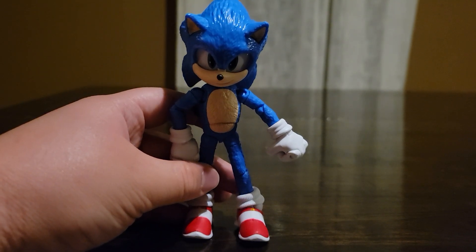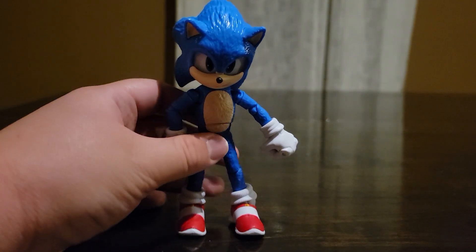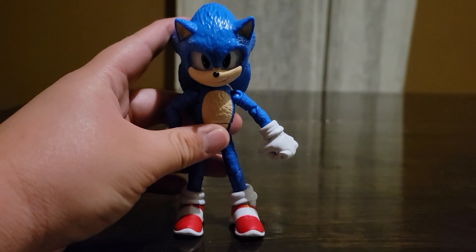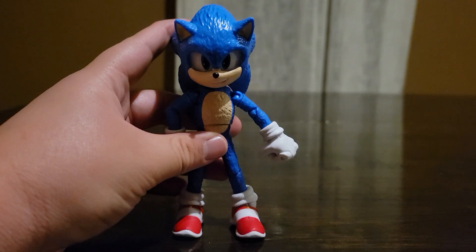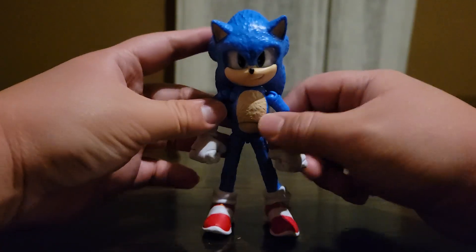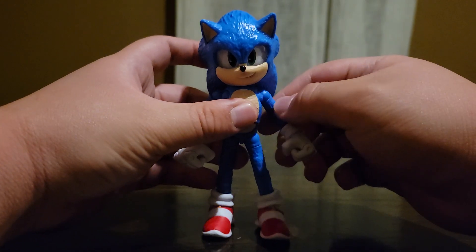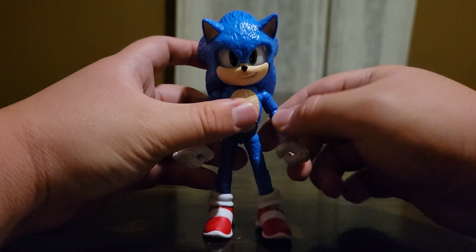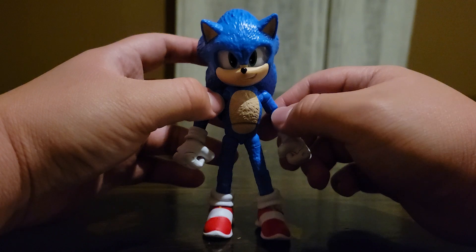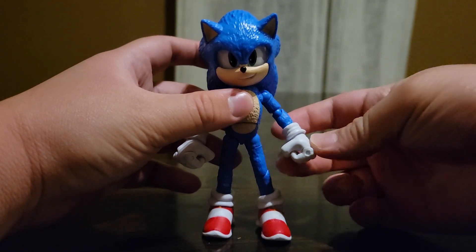Hey everyone, in today's video I'll be doing a review on the 5-inch Sonic the Hedgehog Movie 3 toy by Jakks Pacific. This is a newly released toy retailing for $15, and you can find it at Walmart — to my understanding, these are only popping up at Walmart. The reason for the $15 price is that the figures have more articulation and are an inch taller than the four-inch ones from the Sonic the Hedgehog sequel toy line.